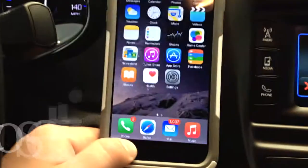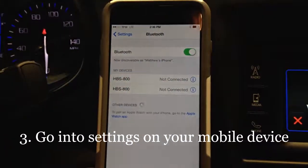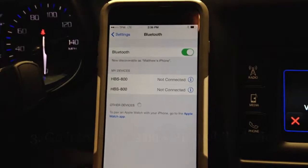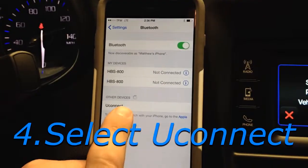The third step will be going to the settings on your mobile device. Currently, my mobile device is searching for the system. You will select Uconnect.